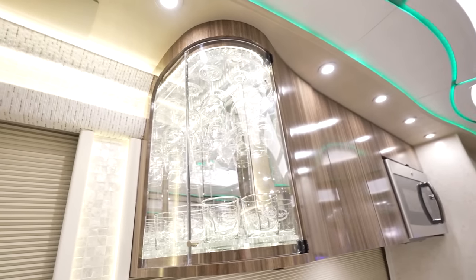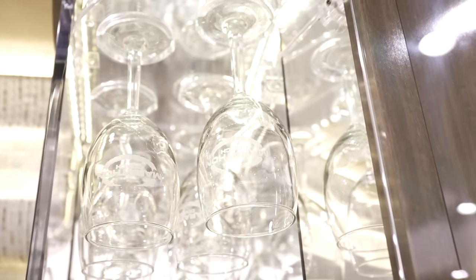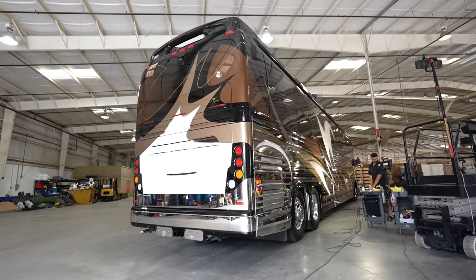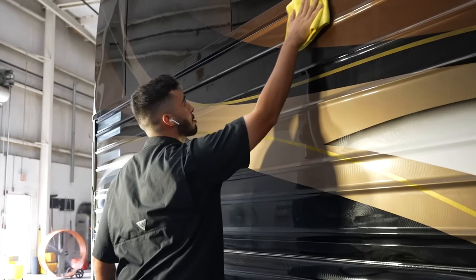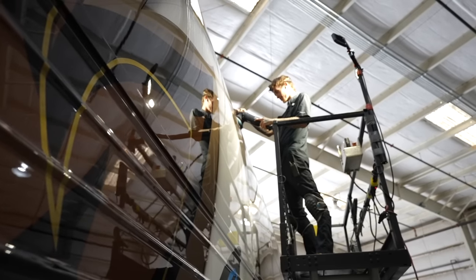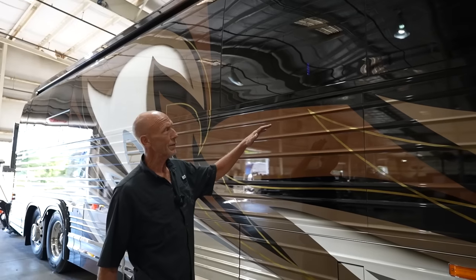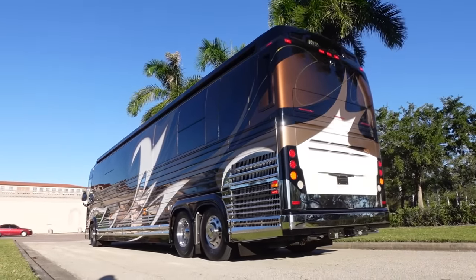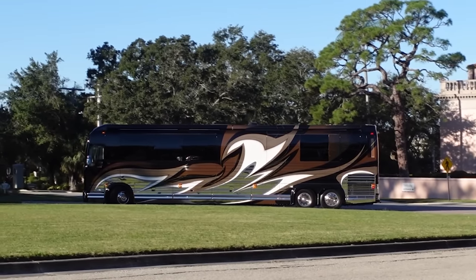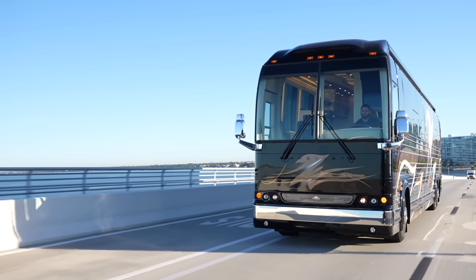We've got the signature Marathon Coach cocktail and wine glass cabinet with the Marathon Coach logo on the glasses — you can just see how clean everything is. This coach has gone through the detail process at the Motor Coach Store. The detail manager Eddie said this is the cleanest motor coach they've seen in years — talking Prevosts, Newells, everything. He said this 2017 Marathon is the cleanest coach he's seen come in, which definitely makes their job easier, but they're still going through everything to make sure it's in top condition.